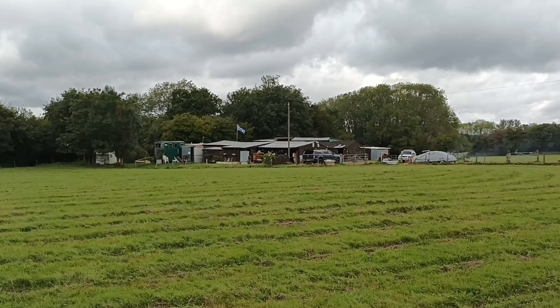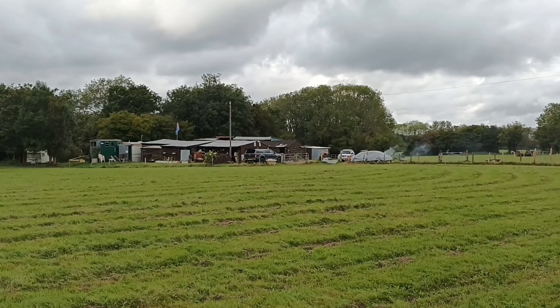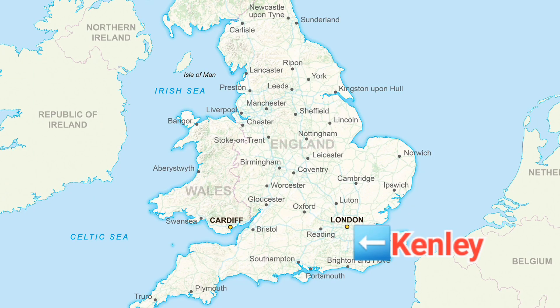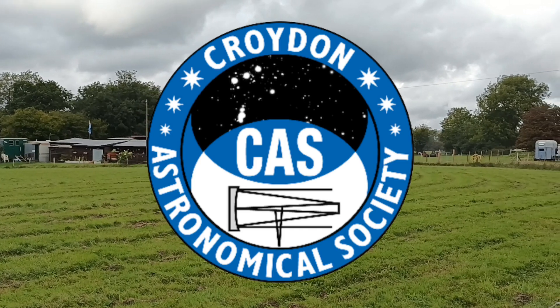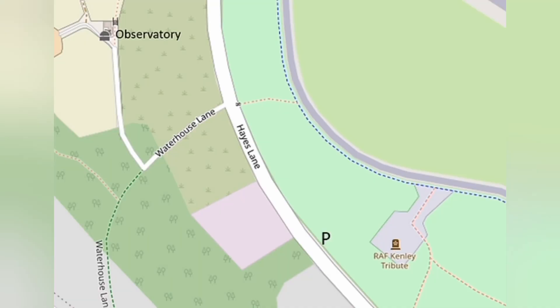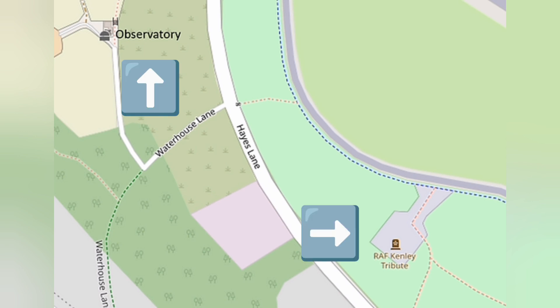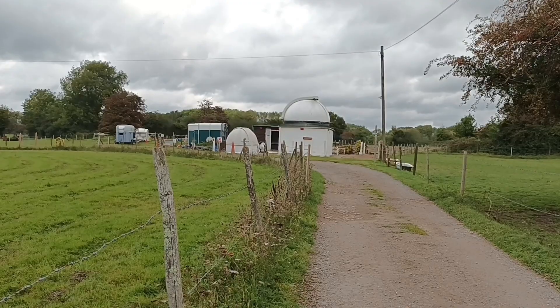Hello and a very warm welcome to Kenley in South East England. This site sits at the extreme southern edge of the London Borough of Croydon. In my previous video we looked at the history of the Croydon Astronomical Society. This time we've been granted very special access to visit their observatory, which sits just across the road from the famous RAF Kenley. Please join me now as we take a very special tour of this fascinating place.